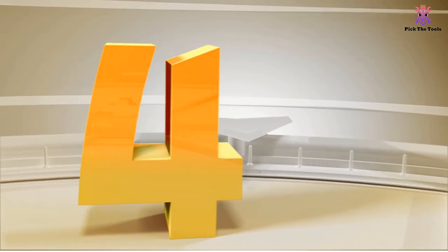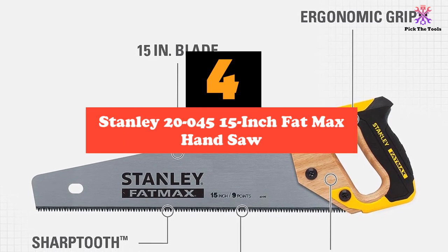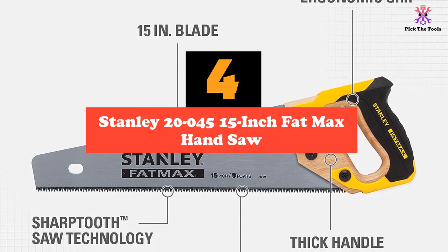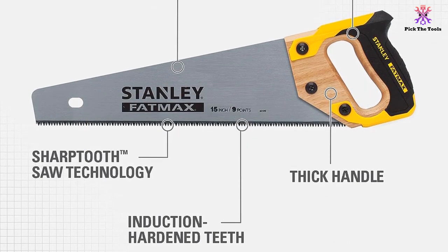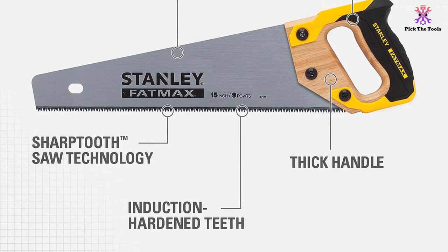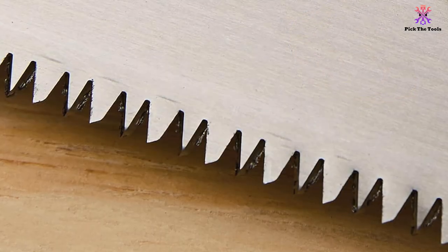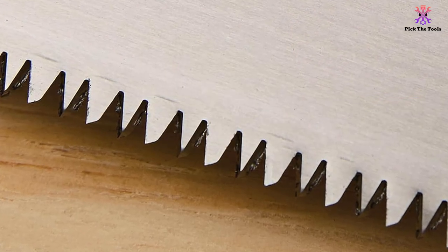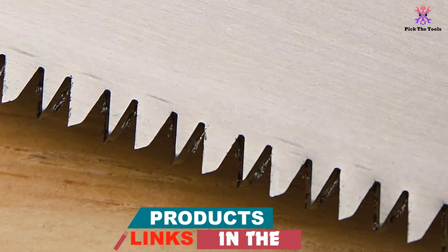Moving on at number 4, we have the Stanley 20045 15-Inch Fat Max Hand Saw. This is one of the most respected brands in designing construction tools. It is one of the popular hand saws out there because of its universally convenient 15-inch size configuration and integrated sharp-tooth technology.